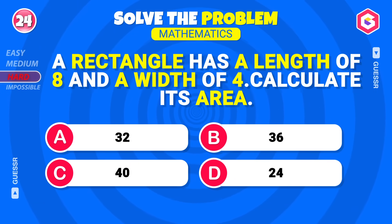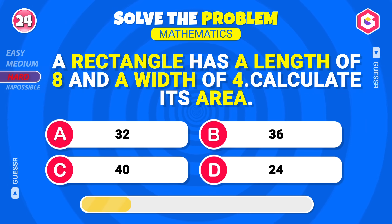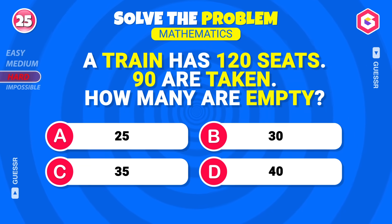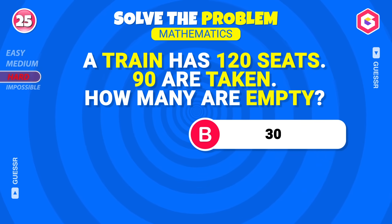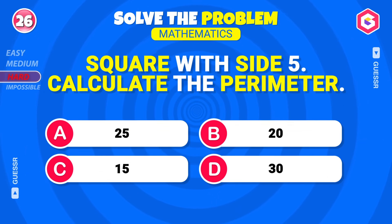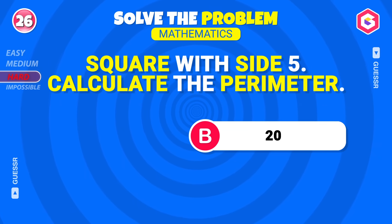A rectangle has a length of eight and a width of four — calculate its area. Thirty-two, right again! A train has 120 seats, ninety are taken — how many are empty? Thirty seats, correct! A square has one side of five meters — calculate the perimeter. Twenty meters! Well done!